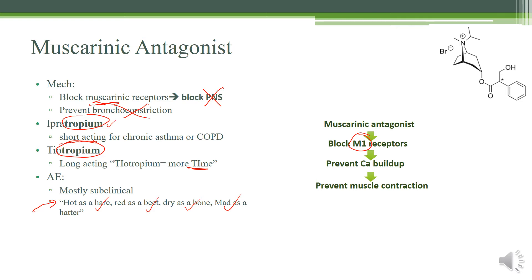The physiology: antagonizing M1 prevents activation of the G-protein Q, which prevents calcium buildup, and this prevents muscle contractions.